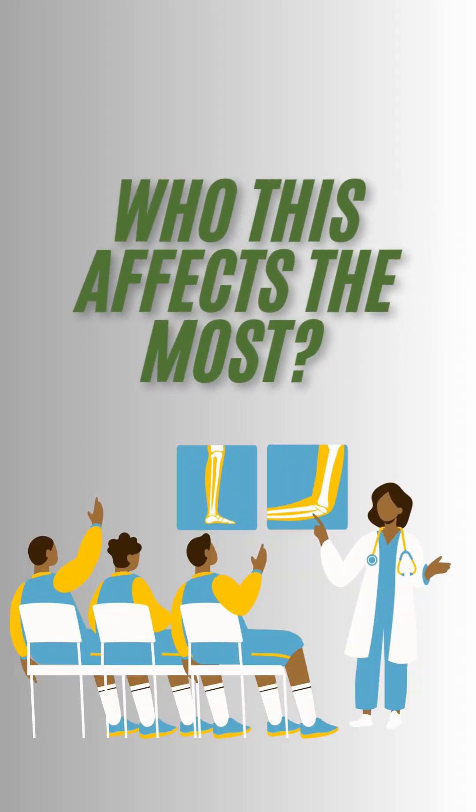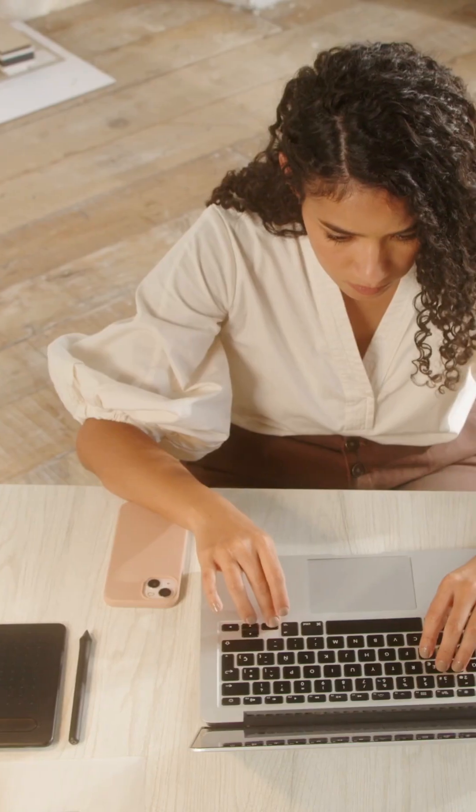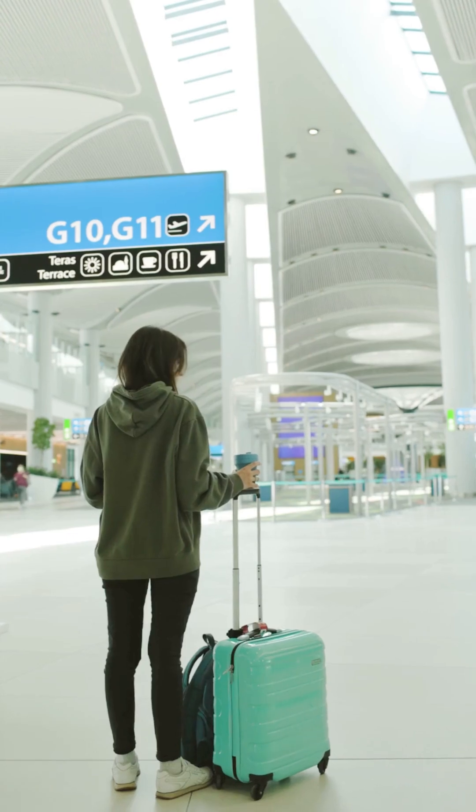Who does this affect the most? Desk workers and travelers are especially at risk.